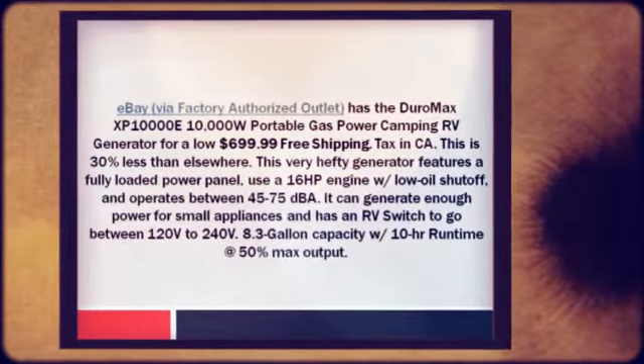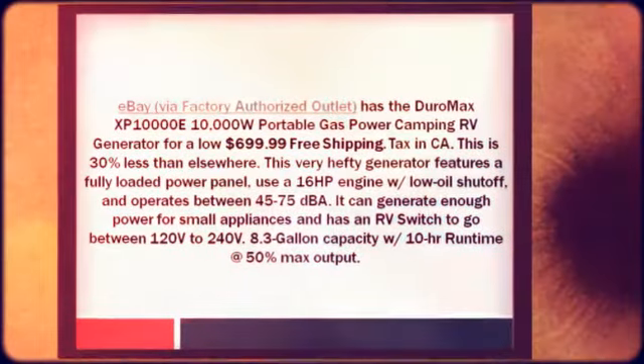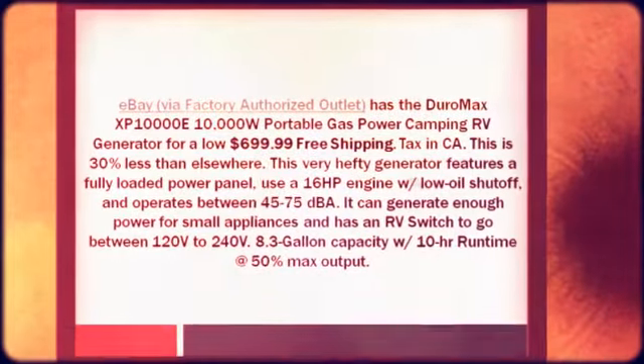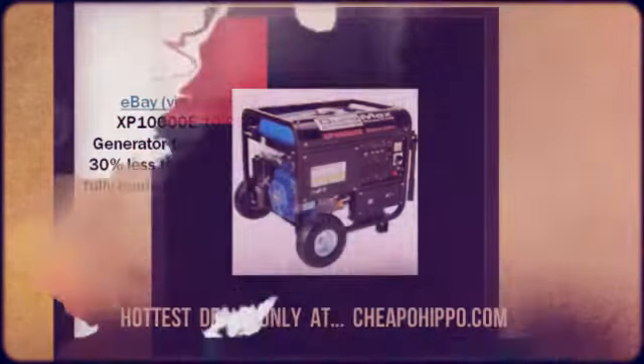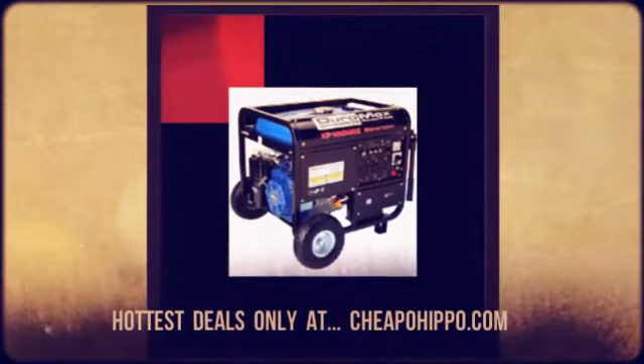It can generate enough power for small appliances, and has an RV switch to go between 120V to 240V, with an 8.3 gallon capacity and 10 hours runtime at 50% max output.